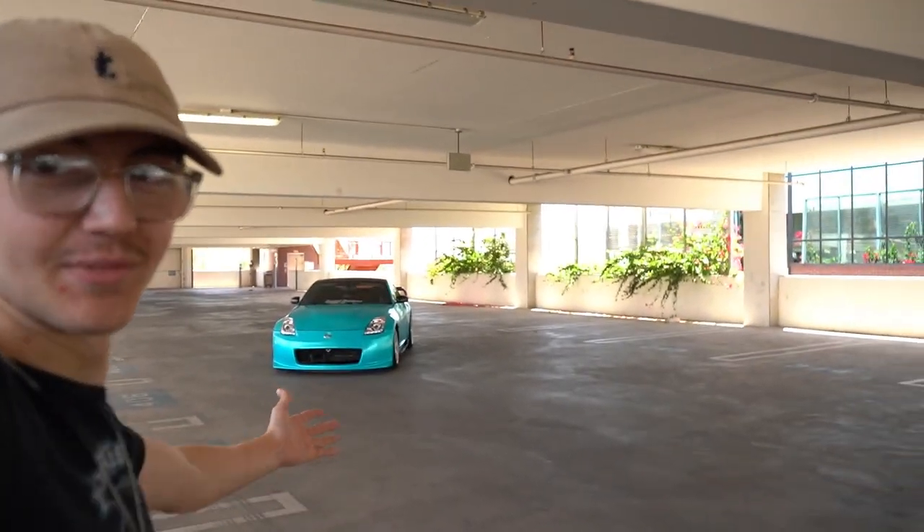This is definitely worth the investment. Two grand? I've never spent two grand on a camera before. But now that I did, I'm kind of happy I did. And I can feel the two grand's worth of quality in this camera. This is awesome.